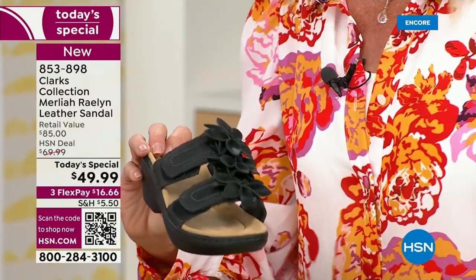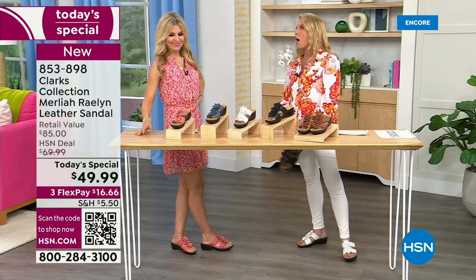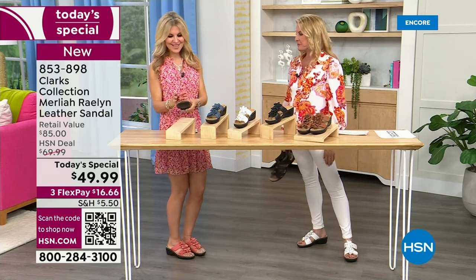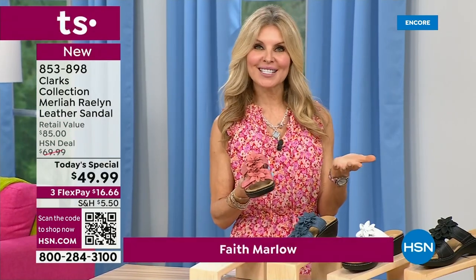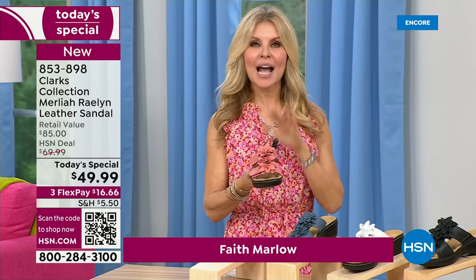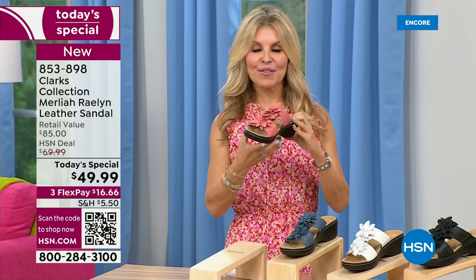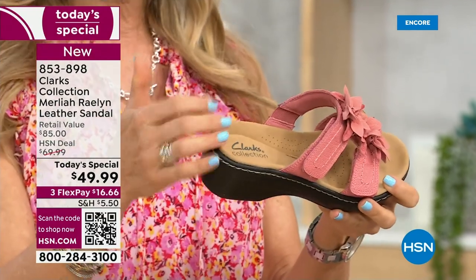Faith has rejoined me and we have a lot to talk about on these. They're just wildly popular. If you're not familiar, Clarks has been around since 1825 — maybe your great grandmother or grandmother has been wearing them. But now they've really amped up the fashion aspect. We have our ultimate comfort that we're known for in the footbed.